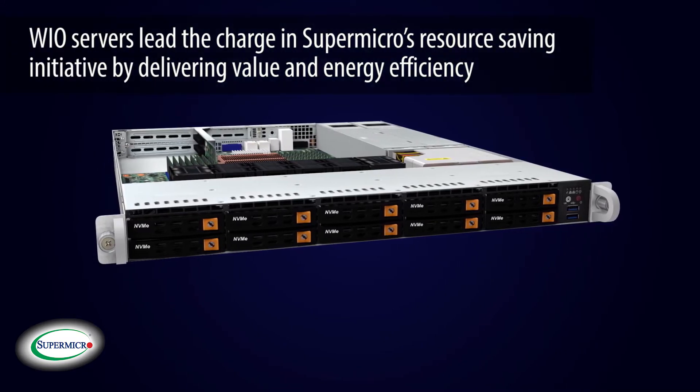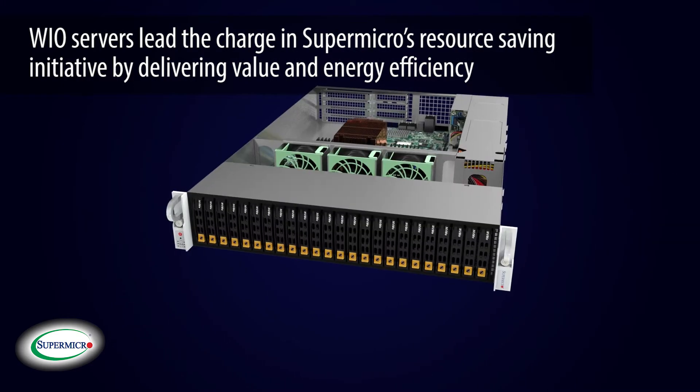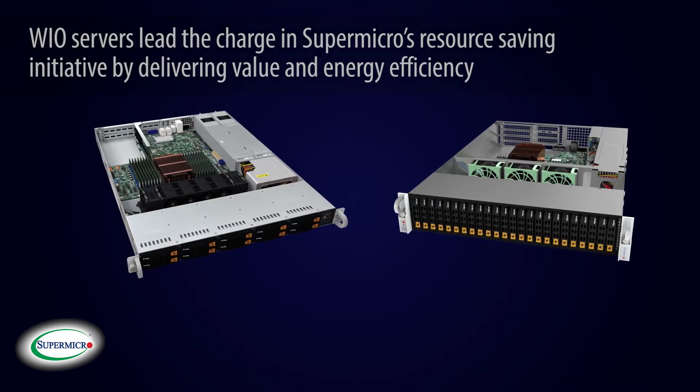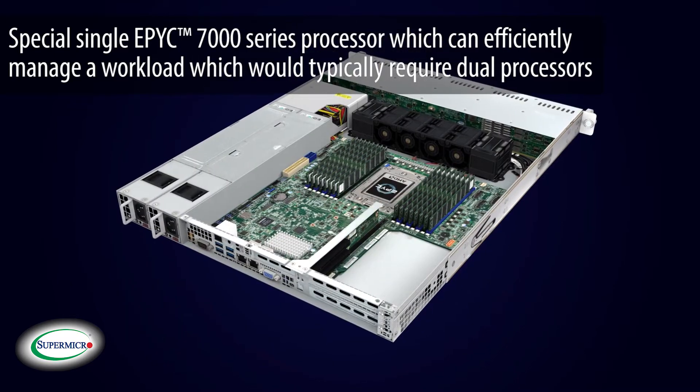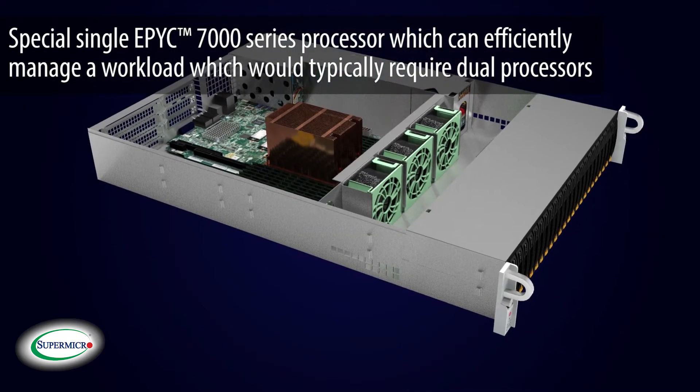The WIO servers lead the charge in Supermicro's resource-saving initiative by delivering outstanding value and energy efficiency to today's data center environments. These servers feature a special single EPYC 7000 series processor, which can efficiently manage a workload that would typically require dual processors.